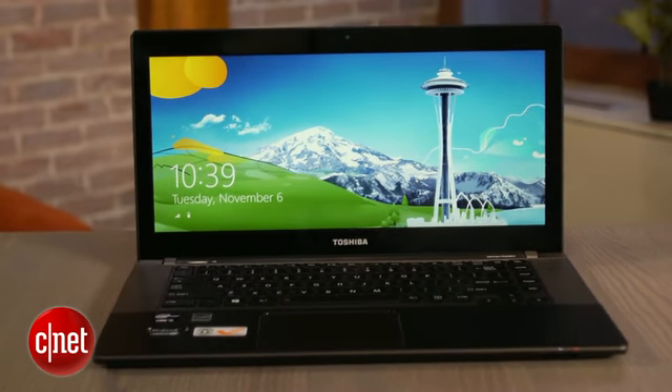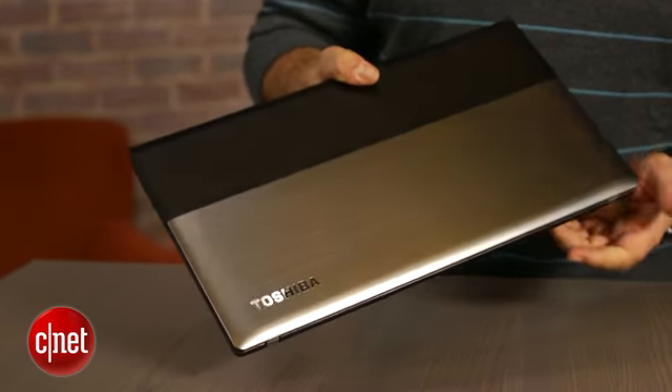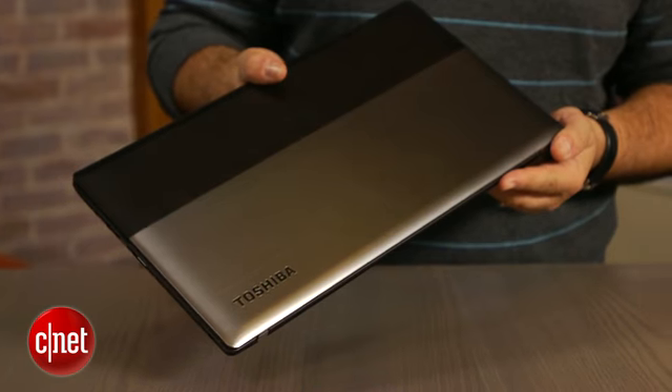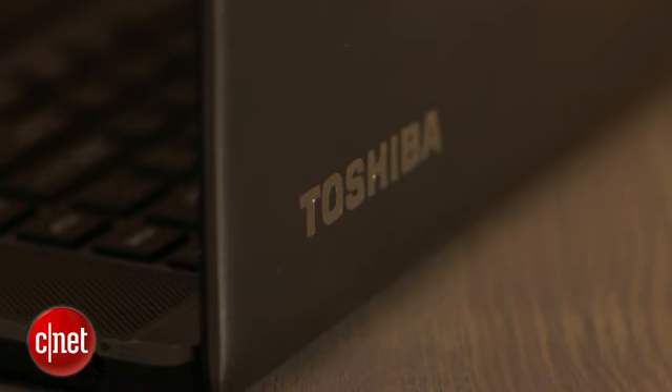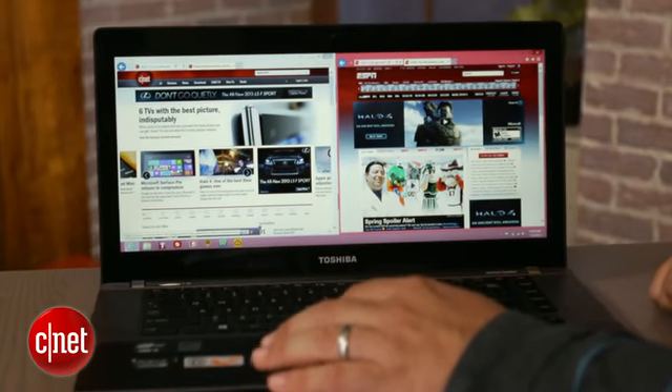All of that for a price that is a little bit confusing. On Toshiba's website, the MSRP ranges anywhere from $1,080 down to $999 in a very similar configuration that seems exactly the same but has a slightly different name. Bottom line is, it's about $1,000. That's a little expensive in today's laptop landscape, especially with a touchless laptop.